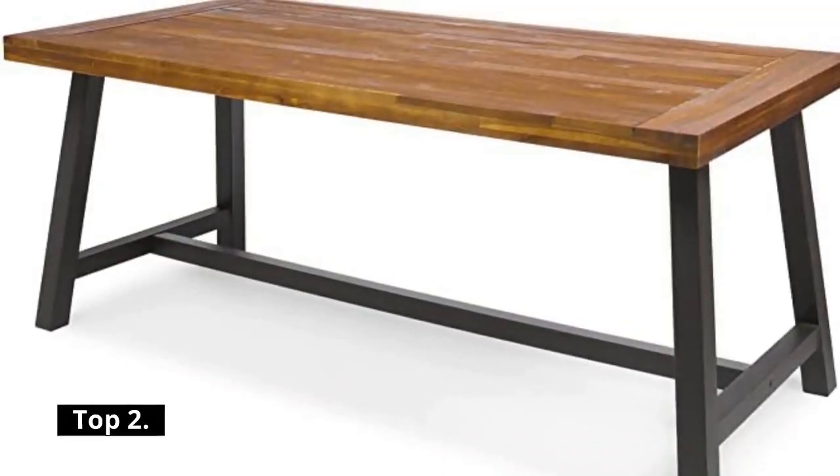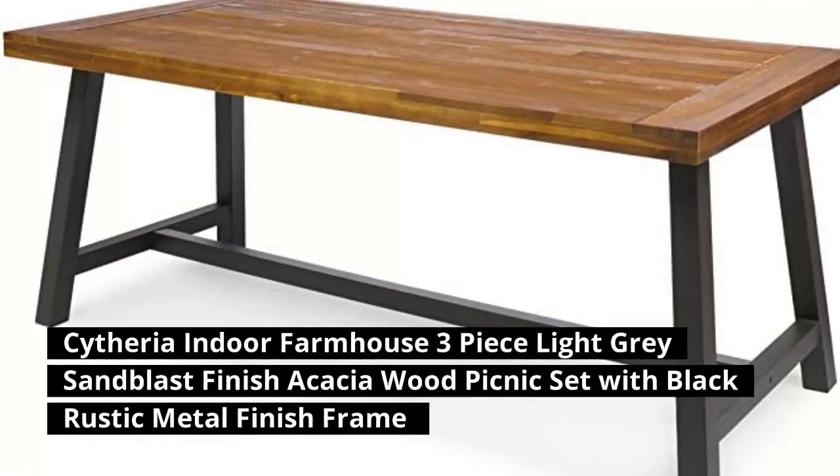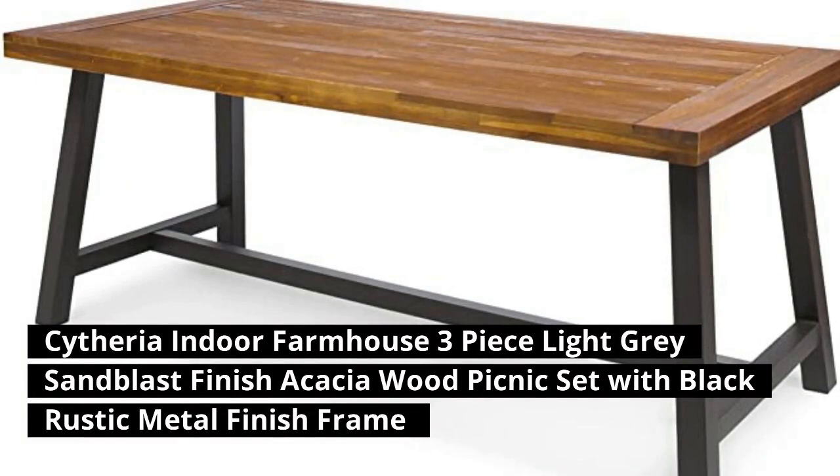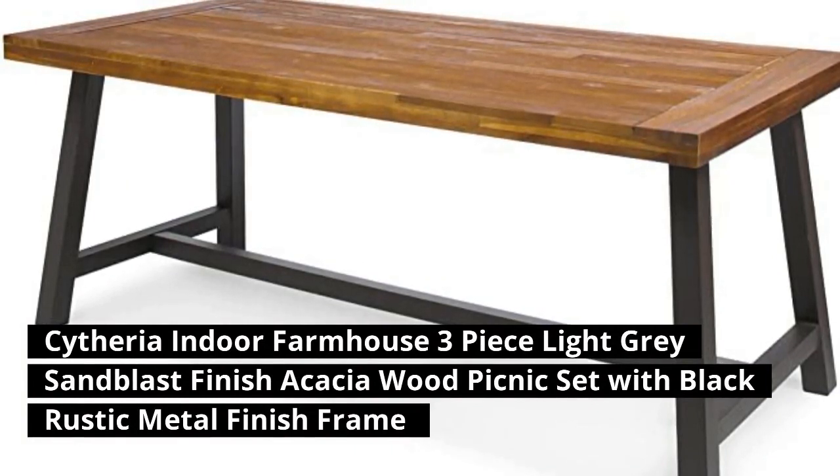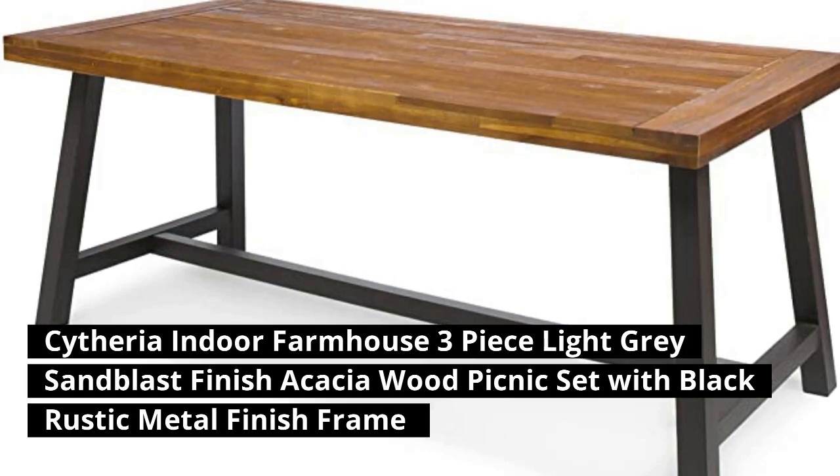Top 2: Cytheria Indoor Farmhouse 3-Piece Light Gray Sand Glass Finish Acacia Wood Picnic Set with Black Rustic Metal Finish Frame.